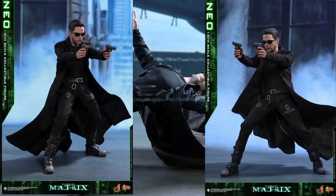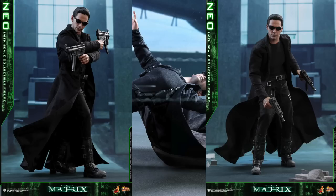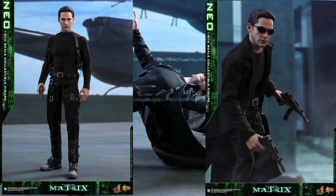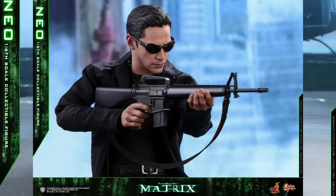It has this black long coat and shirt, shoulder harnesses, black gun strap, his pants, his pistols, his sunglasses, three pairs of submachine guns, one pair of assault rifles, and his black duffel bag.